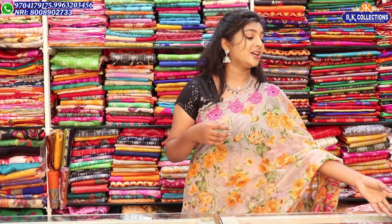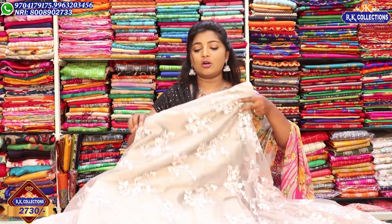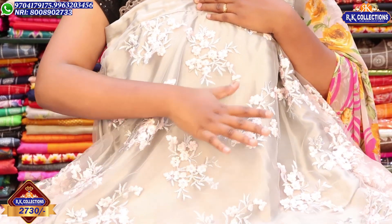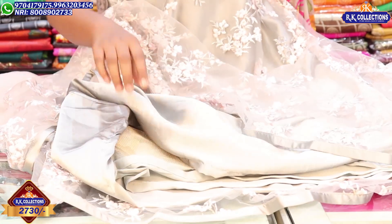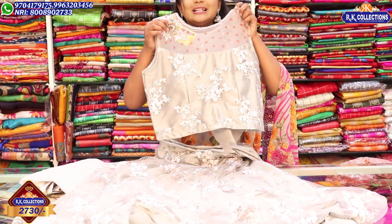This is a chakati dress at wholesale price. The color combination ranges from medium to thin. It has a heavy design. We use white and pink color combinations. With a number of linings and heavy design, the wholesale price is Rs. 2,730.